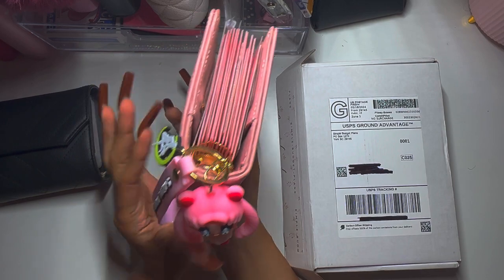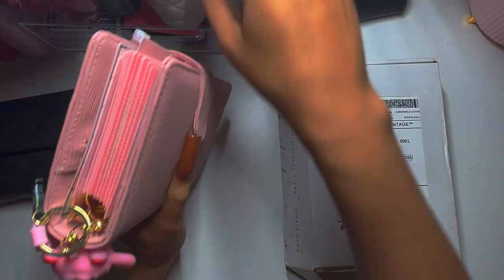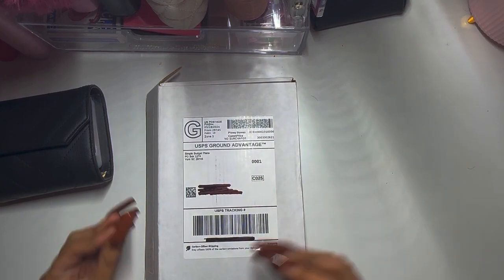I also wanted to show you — I got this cute keychain from a store by my sister's house and it's Sailor Moon. She was always my favorite. I also want a Hello Kitty one for this binder.